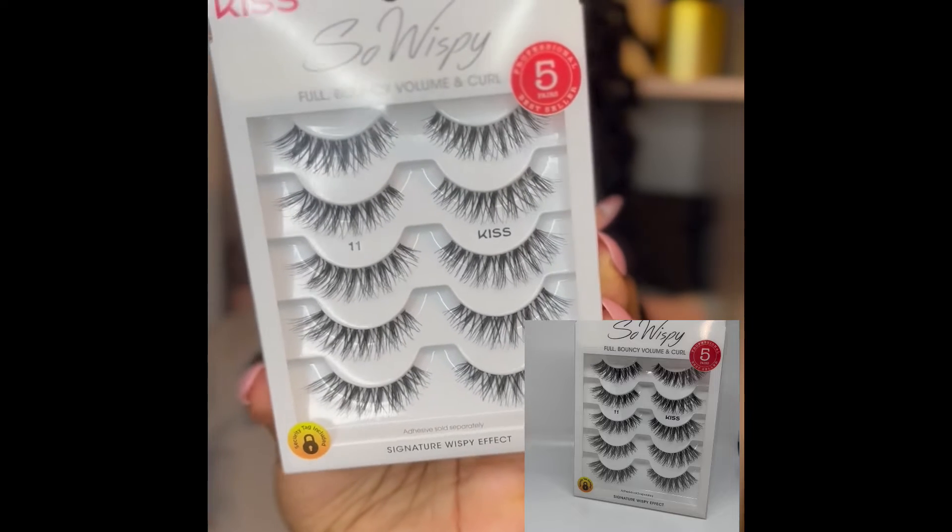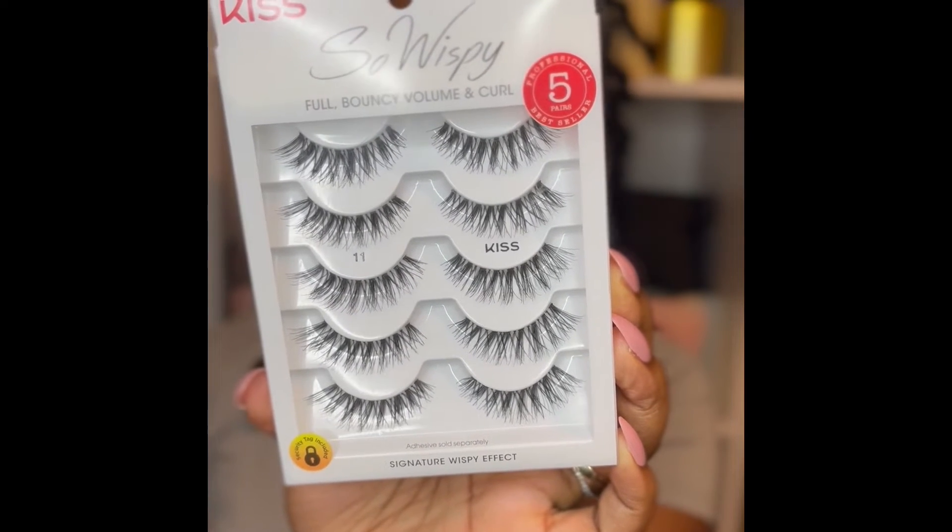The next item — I typically don't purchase these that often, and I don't purchase these to wear daily. I purchase them for special occasions. It's the Kiss So Wispy Full Bouncy Volume and Curled Lashes. I'm not a big makeup girl, so if I know that I'm going somewhere or having an event, I'll actually just purchase some lashes. I do wear eyeshadow and sometimes I'll put on a little bit of foundation — something light. I typically use the NARS Foundation or either the Fenty — not Butter Drop, that's something totally different — the Fenty Eavesdrop. I also got a pack of the Ardell Naked Lashes.